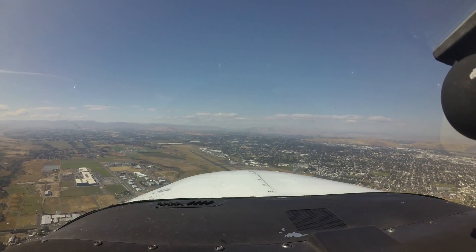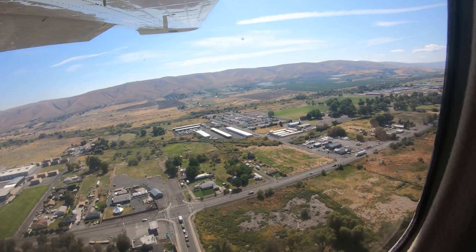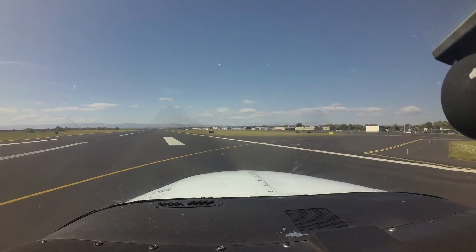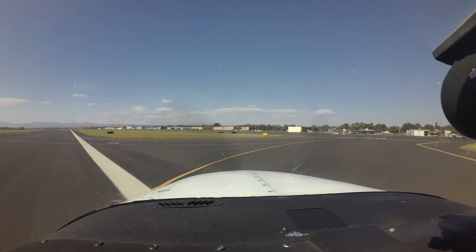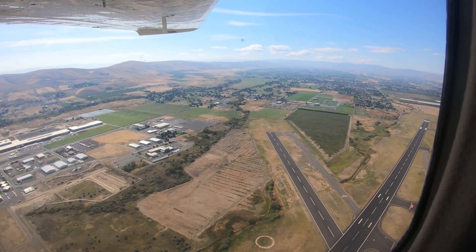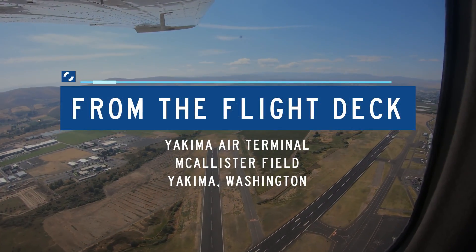Each airport has characteristics that can lead pilots to make errors that result in wrong surface operations, runway incursions, or other surface events. This video will enhance your situational awareness during airport operations by increasing your awareness of these challenges. Let's take a look at issues you might encounter at Yakima Air Terminal, Macalester Field, from the flight deck.